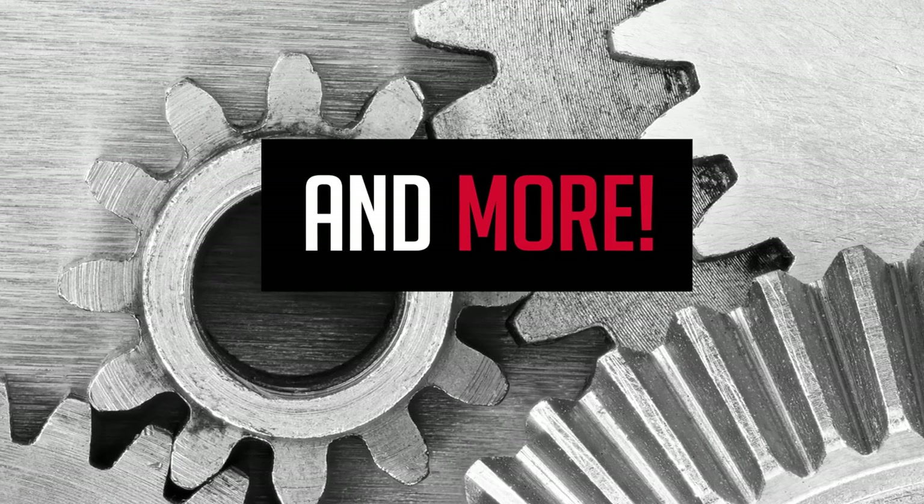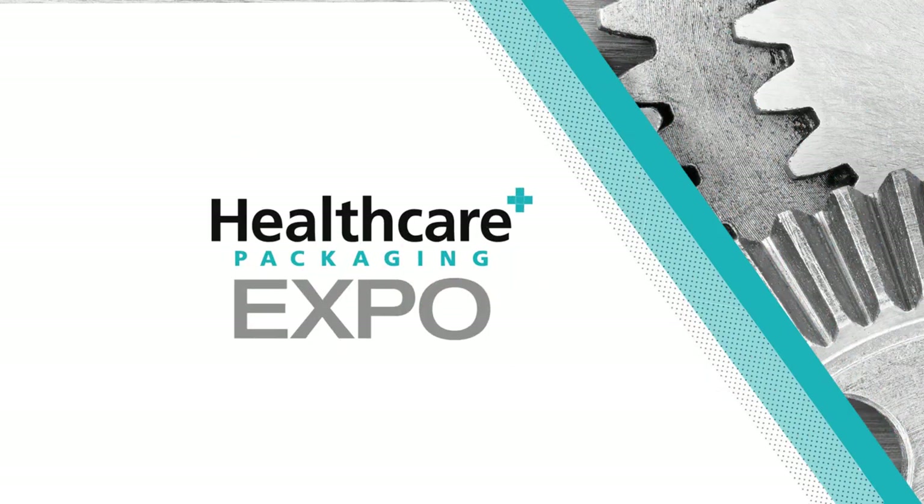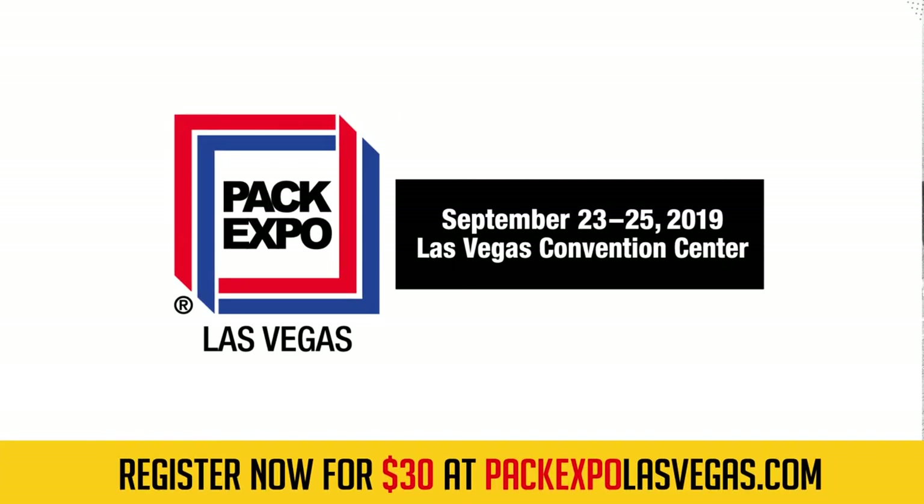Explore solutions for these big trends and more. The latest technologies from 1,750 packaging suppliers powering innovation. An additional 250 pharma exhibitors will offer crossover solutions at co-located Healthcare Packaging Expo. Only at Pack Expo Las Vegas. Register for only $30 at PackExpoLasVegas.com.